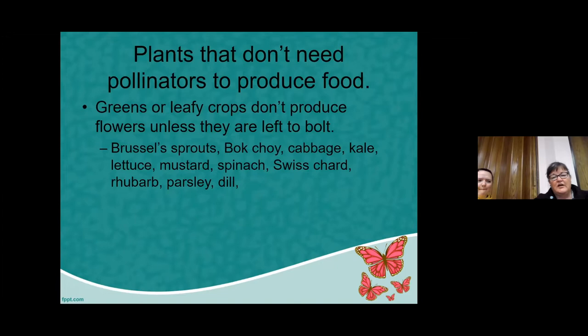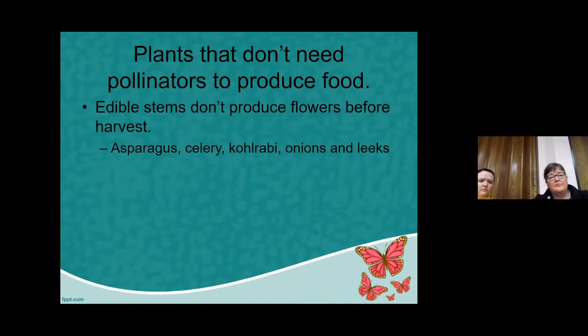Parsley and dill are host plants for the larvae of a couple of butterflies. If you're willing to give up some of the ones planted for kitchen use, you'll benefit from having the butterflies on those. Plants where we eat the edible stems — asparagus, celery, kohlrabi, onions, and leeks — are typically plants that don't need pollinators for the portion that we eat.